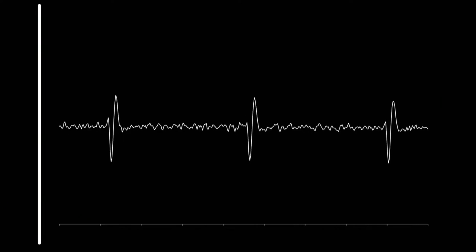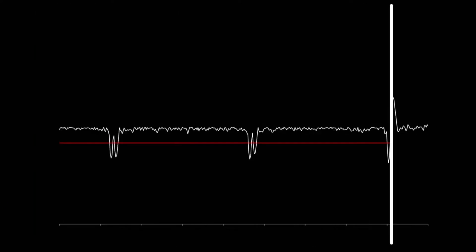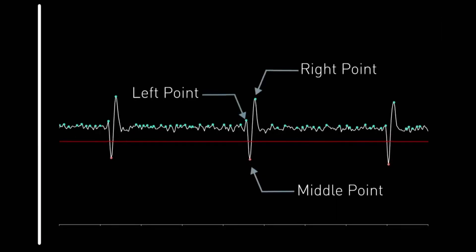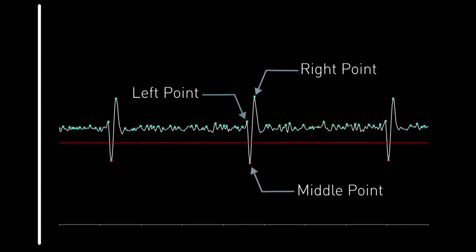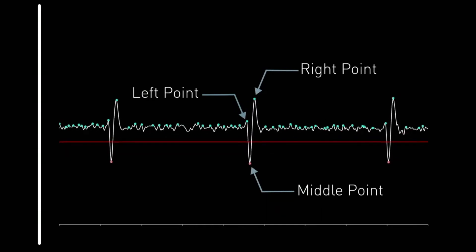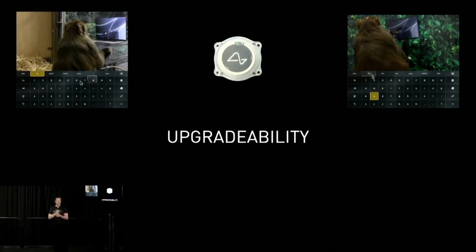Here we can see the wireless charger built into the branch comfortably above the monkey's head. Additionally, the Neuralink team included a five kilohertz band-pass filter, which eliminates almost all sounds outside of what they're looking for during the action spike. They're also able to take three measurements of the spike — left, right, and middle — to determine the shape of the spike, which is important for distinguishing between nearby neurons.